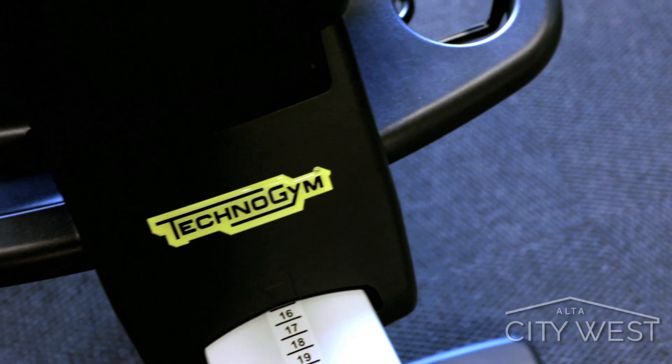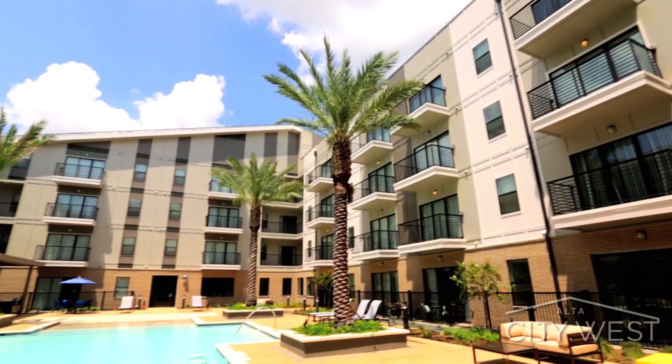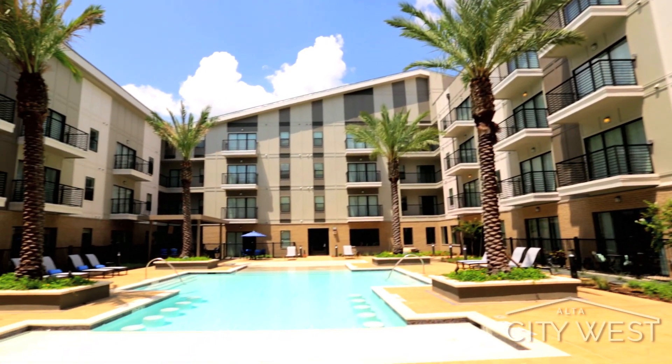Next, hit the state-of-the-art techno gym, and then lounge out by the resort-style swimming pool with grilling stations.